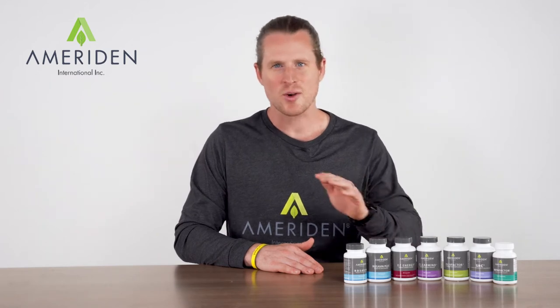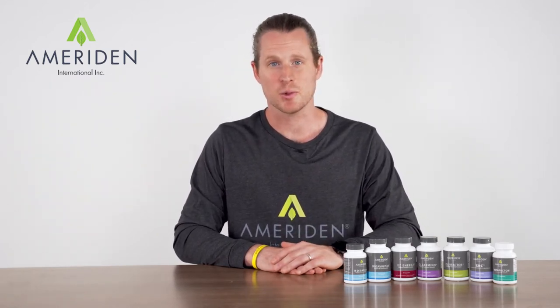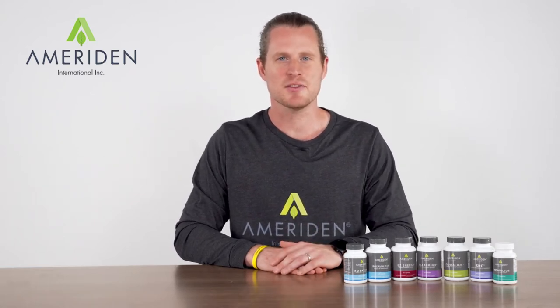Olive Factor is the original olive leaf extract and one of the best overall health supplements available today. It is extracted for full body defense in times of need or ongoing wellness.